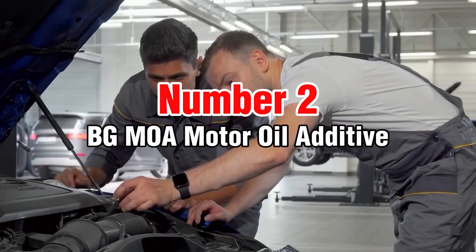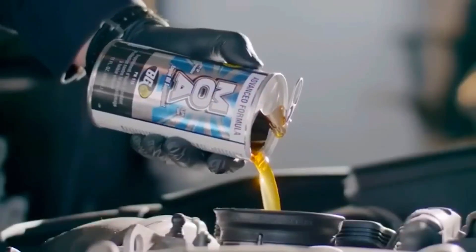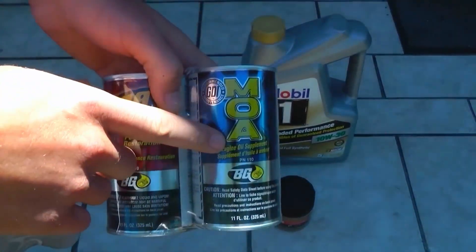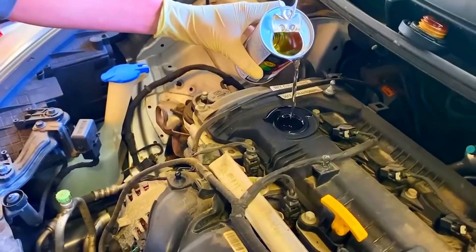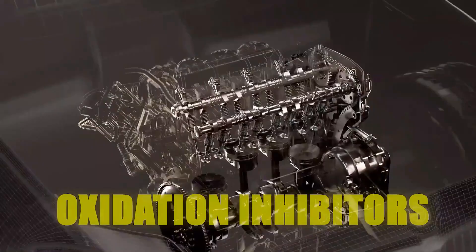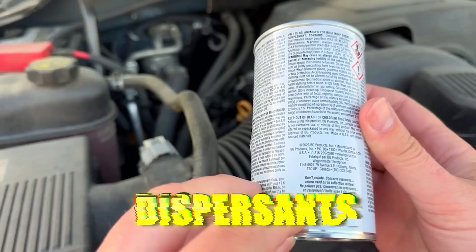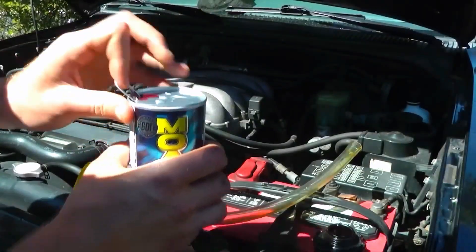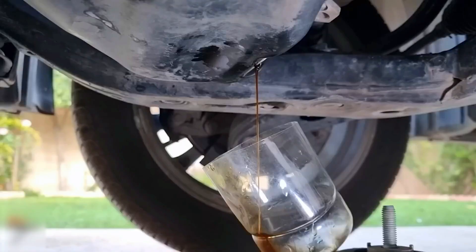Number 2: BG MOA Motor Oil Additive. A staple in professional service facilities, BG MOA preserves oil integrity under extreme conditions. It contains detergents, dispersants, anti-wear agents, and oxidation inhibitors that help oil last longer and protect better under heat and pressure. It's API SN+ compatible and safe for modern engines without causing ZDDP overload or foaming issues.